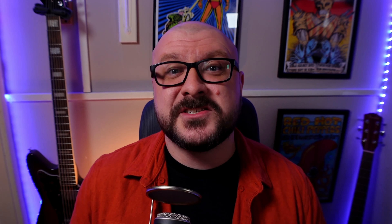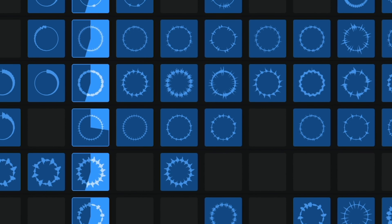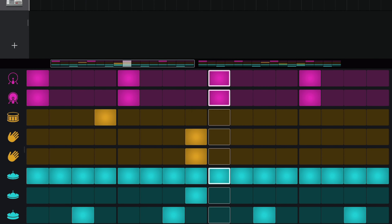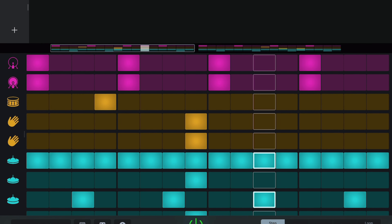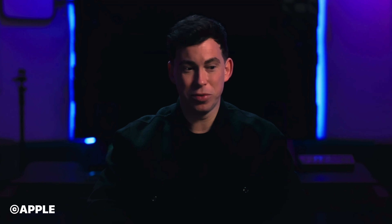If you're into creating any sort of electronic music, you will almost certainly find the new drum kits, loops and sounds in the Hardwell pack useful. The drum kits are a particular standout, which makes sense when the man is as into crafting kick drum sounds as he is. As Hardwell himself says: "I'm obsessed with making kick drums." Whatever floats your boat, I guess.